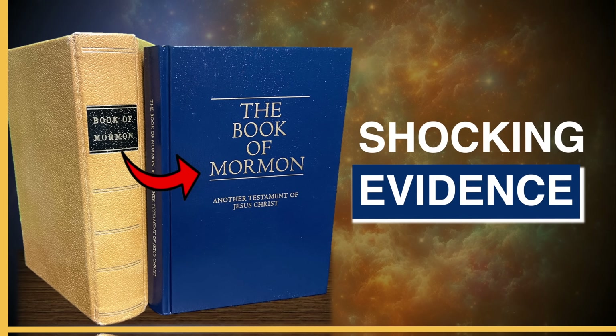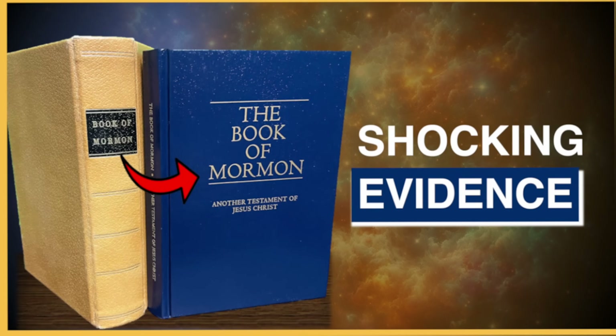After reading the entire original 1830s edition of the Book of Mormon, I conducted an analysis that revealed shocking findings. In this video, I'll show you how edits to the Book of Mormon provide evidence of its authenticity.